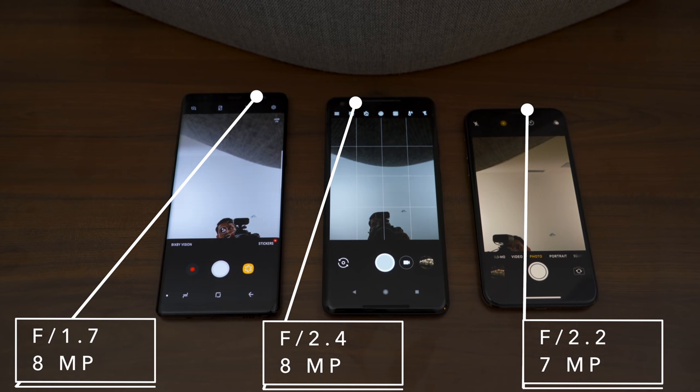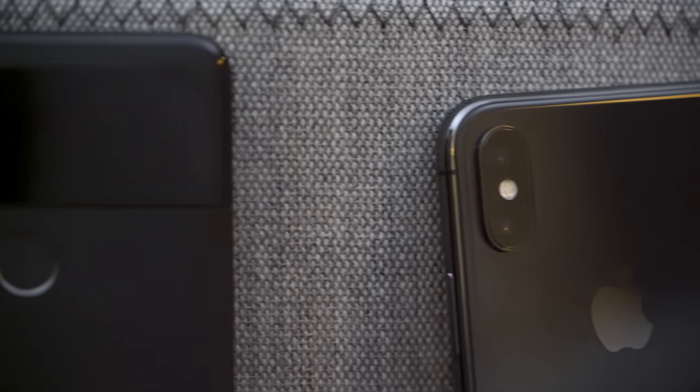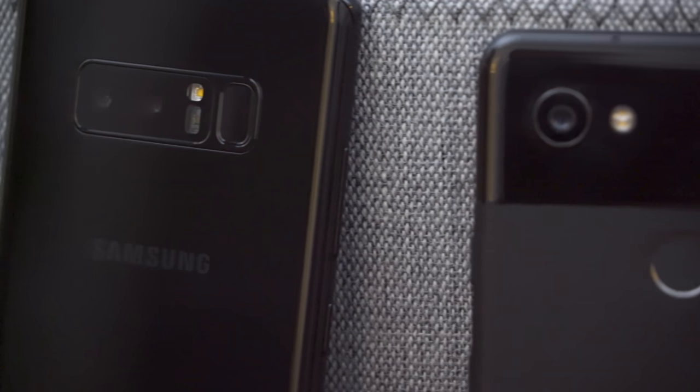Pixel and Samsung are also the widest for the front-facing camera compared to iPhone which is slightly narrower. On the other hand, they're very similar in many ways. They all have 12 megapixel sensors in their rear cameras, and iPhone as well as Note 8 have two of them for different focal lengths. They all rock optical image stabilization. They all shoot 4K video, even though iPhone shoots 4K at 60 frames per second.